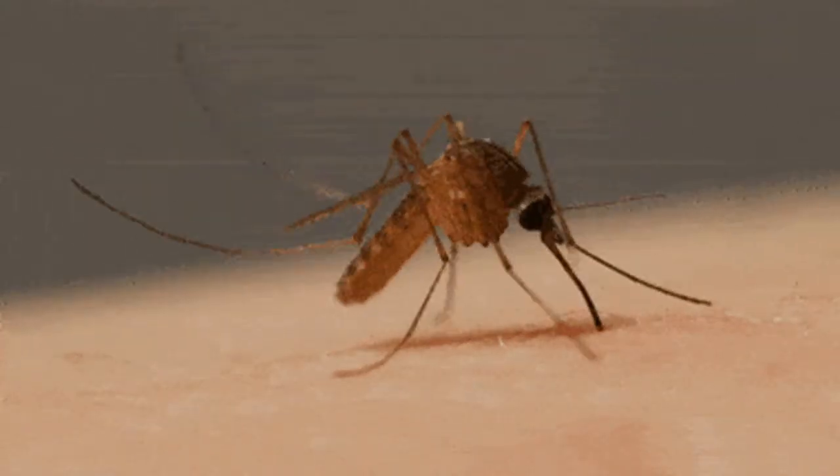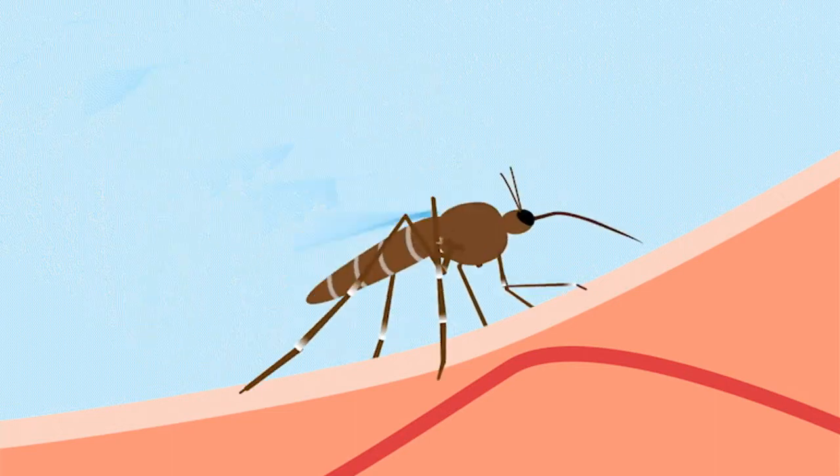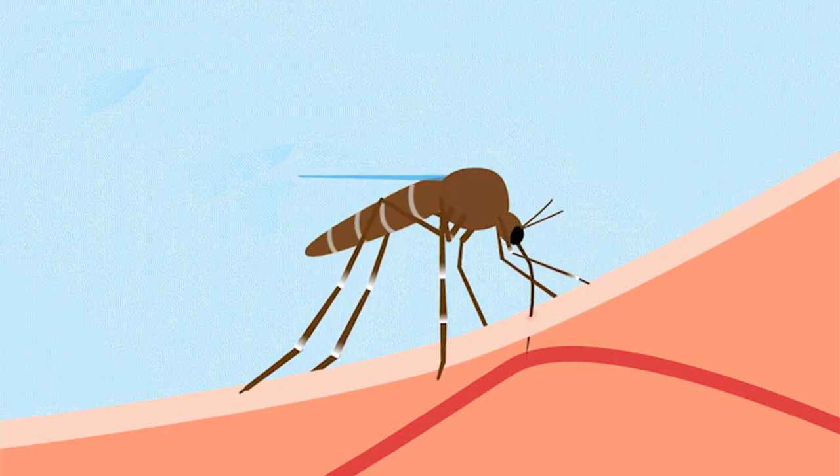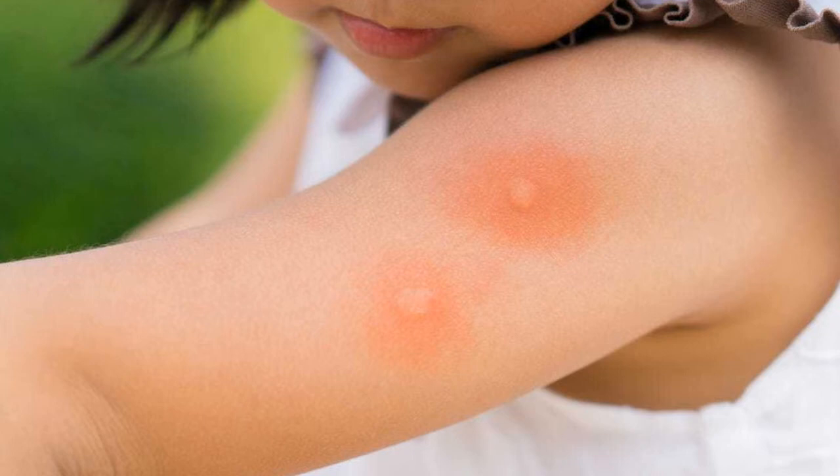When a mosquito bites you, it sucks your blood using its proboscis. As the mosquito is feeding, she injects her saliva into your skin. Your body reacts to the saliva, resulting in a bump and itching.